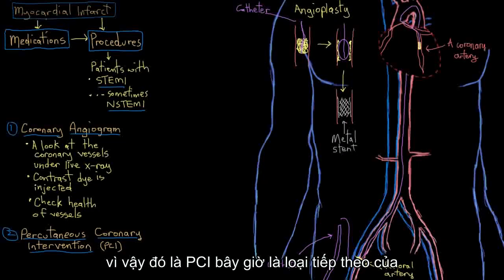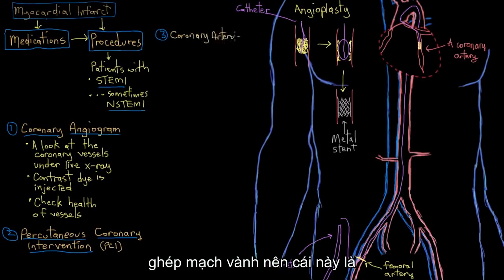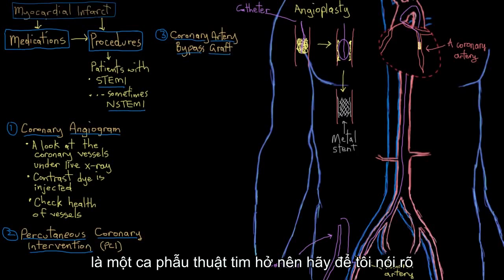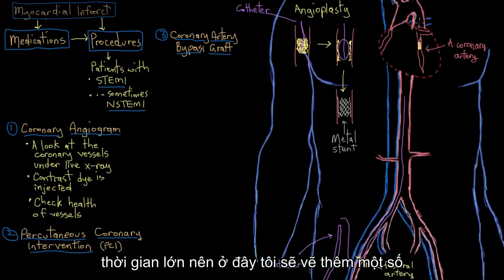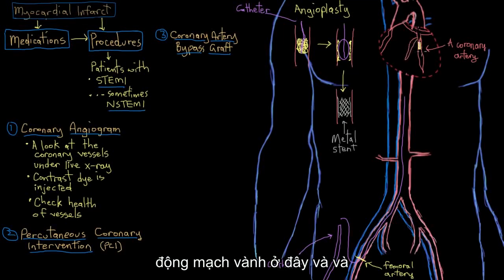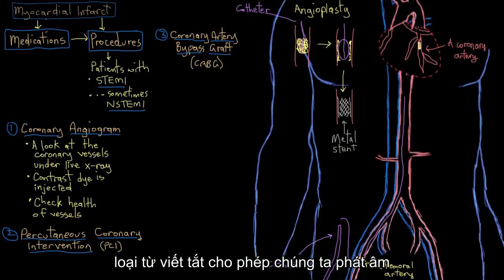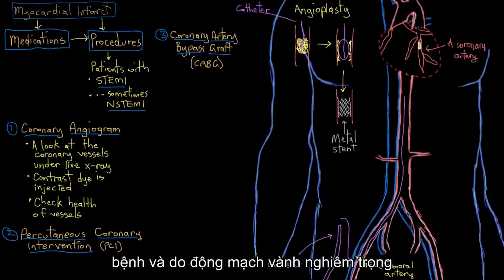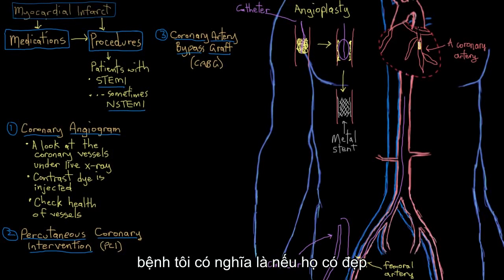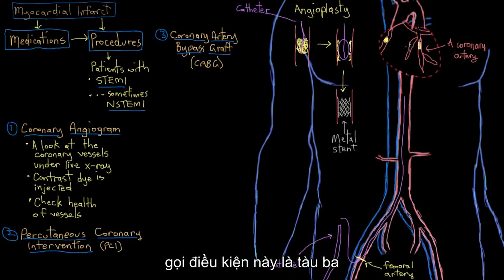The next grade up in terms of interventions is coronary artery bypass grafts. This is really a whole different ball game — this is open heart surgery. Coronary artery bypass grafting, or CABG, is really only done in patients who have really severe coronary artery disease — specifically if they have pretty significant plaques built up in at least three of their coronary vessels, a condition we call triple vessel disease.